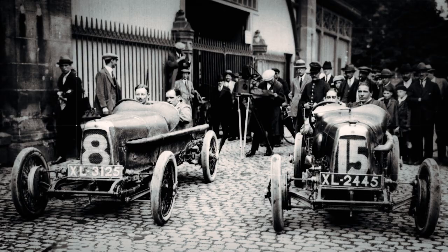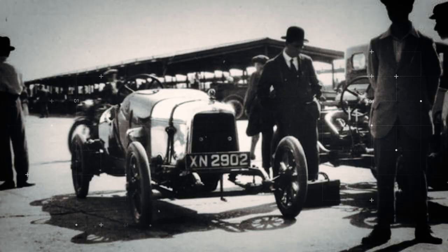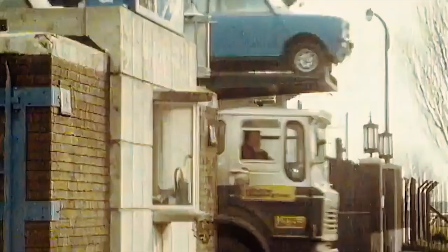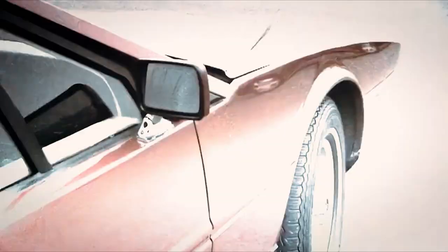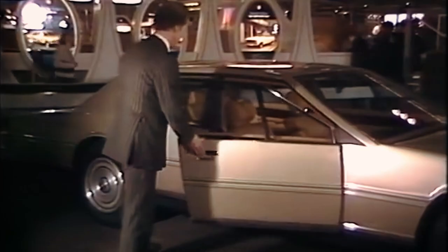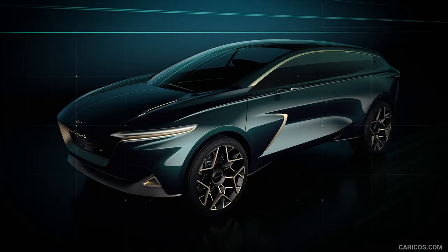Lagonda has always been a forward-thinking company, right from the days of its founder Wilbur Gunn. The Anglo-American founded Lagonda in west London in the year 1899. His cars were always unique and different from the norm. Within a few years, Lagonda grew to become one of the most coveted and versatile car brands in the world. The Lagonda brand changed ownership in 1947 and is now owned by Aston Martin, and its innovation has continued to this day.